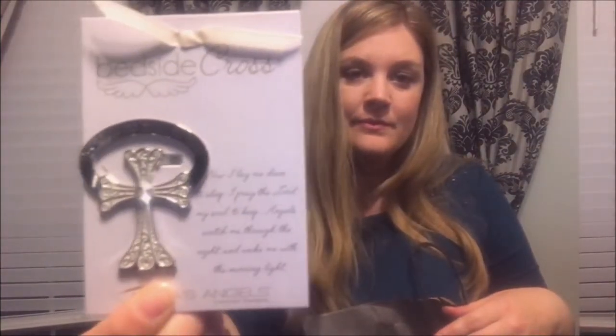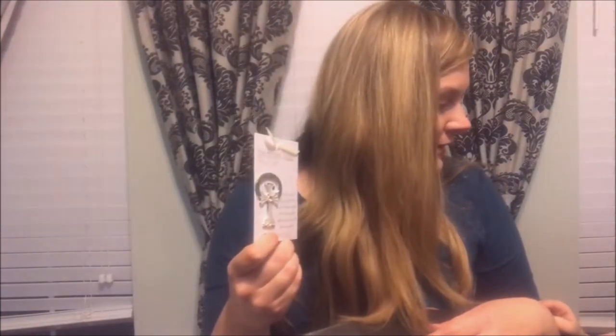The last thing from the antique store was this bedside cross. It says 'Now I lay me down to sleep, I pray the Lord my soul to keep, angels watch me through the night and wake me with the morning light.' We say that every night. Actually I got this one in Florida at McGuire's Restaurant. These small crosses are a reminder to pray every day — perfect for at home but also small enough to travel wherever you go.